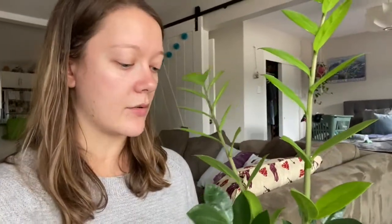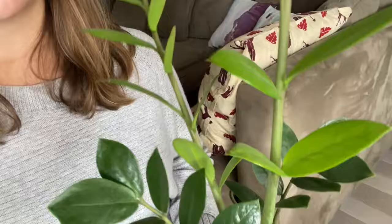My fifth and final plant — your leveled-up beginner houseplant — is this ZZ plant. I maybe should have added this one to the top five easiest because you really don't do anything with it. It's just really funky the way the leaves come out. It grows decently tall, doesn't need much light, and pretty much just hangs out in the corner of my house.